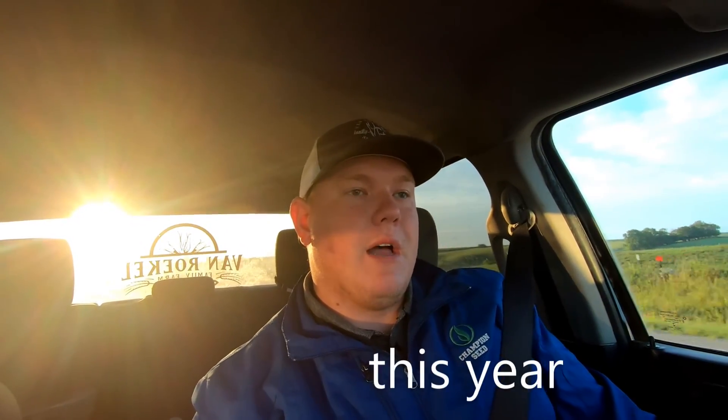The kicker at the end of the video is I hope I have the opportunity to go to Ellsworth, Iowa, where Champion is based out of. They have a plot there and I'm hoping to walk through it so I can get my eyes on it for the first time and see how things are going up there around Ellsworth, Iowa. That's what we're doing today — I hope you guys enjoy the video.